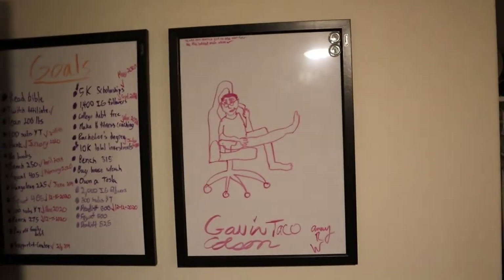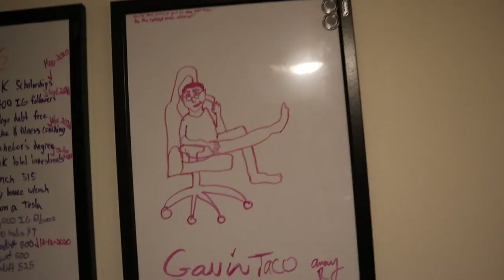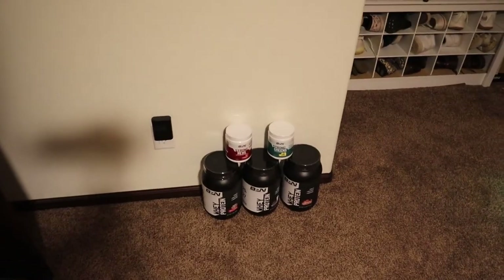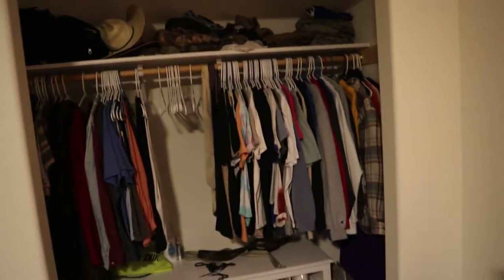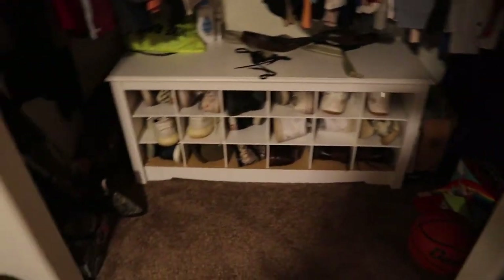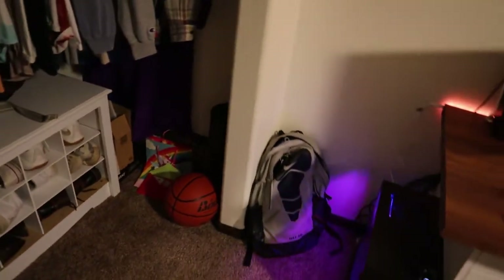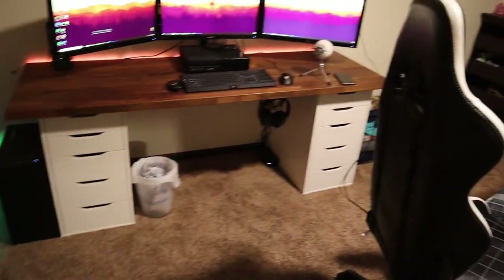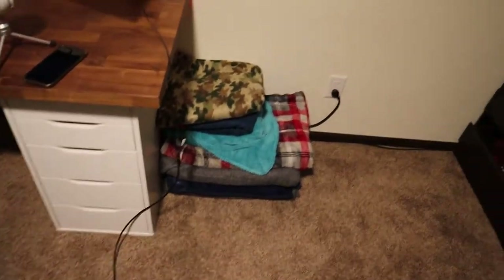There's a beautiful drawing by my girlfriend Avery — this is supposed to be me with my blue light blocking glasses on. My little brother signed his name and so did Avery. Then we have my little supplement stash, stocked up on Black Friday. My camera battery charger right there, and then my closet — pretty packed. I have all my shoes stored right there. My basketball, a foam roller, and then there's my desk and trash can. I also have an American flag with lights around it, and my blanket stash — I have a ton of blankets.